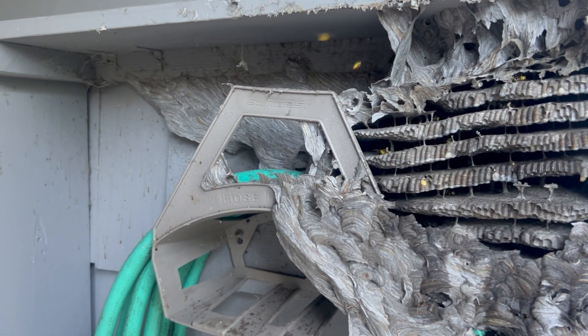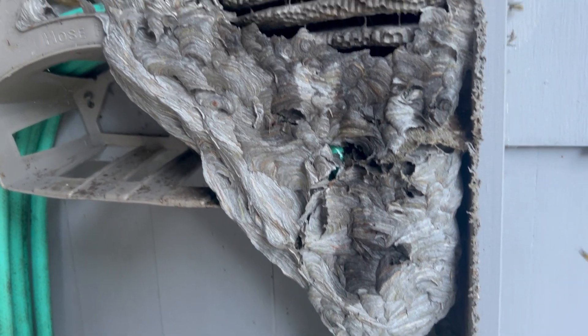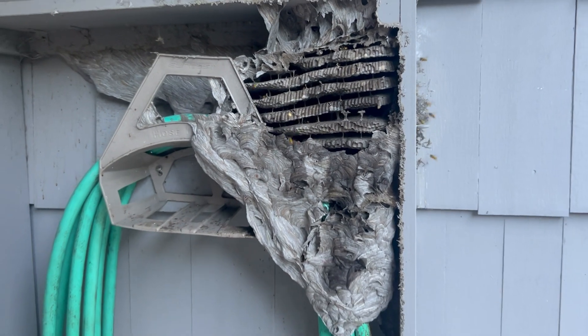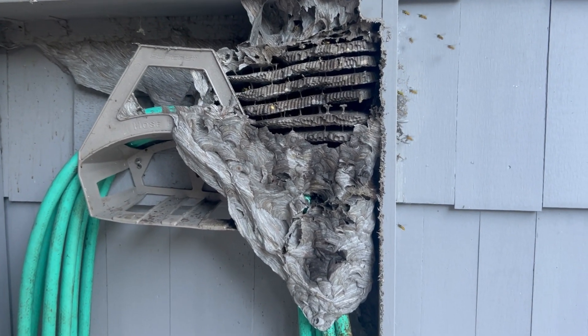We're going to inject a knockdown aerosol and a knockdown dusting application into the nest. Both of these treatments rapidly exterminate the yellowjackets.